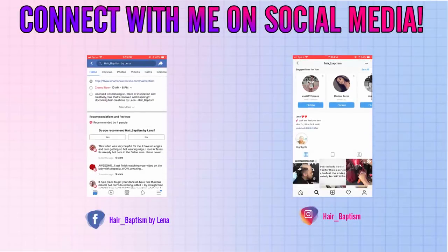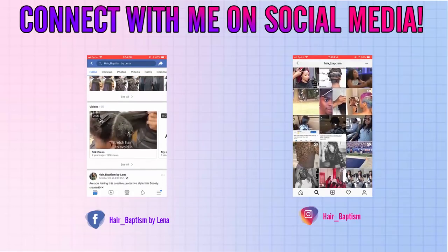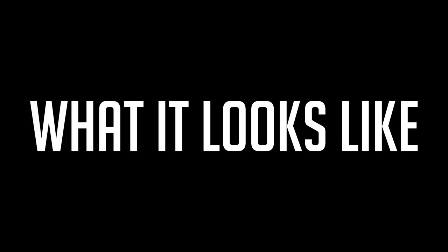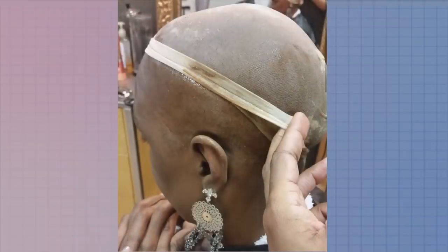Hey beauties, it's me Lena B, and I've been asked a ton of questions about alopecia — what it is, what it means, and what it looks like. So let's jump right into it. Alopecia is excessive hair loss that can be caused by a fungal or bacterial infection of the scalp.